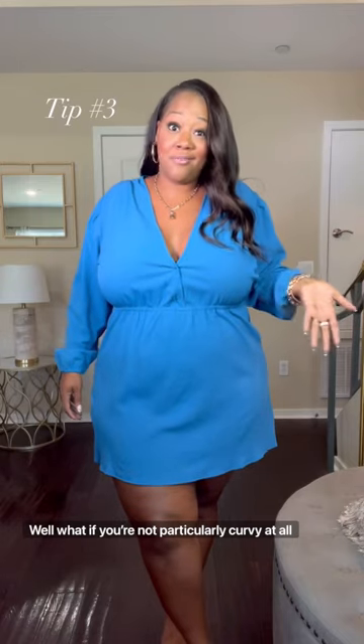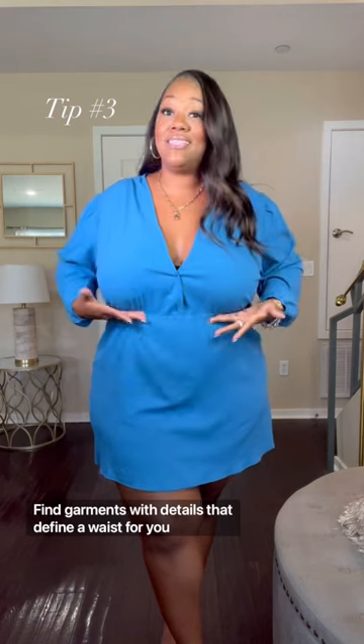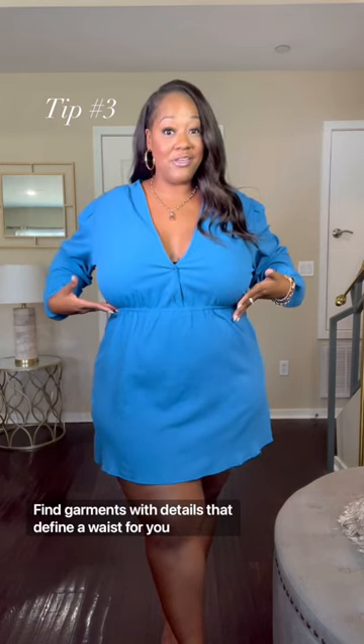What if you're not particularly curvy at all and you don't feel like you have a defined waist? Find garments with details that define a waist for you — that way it does all the work.